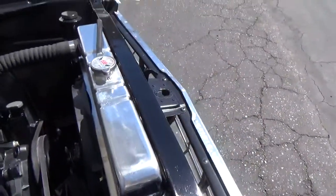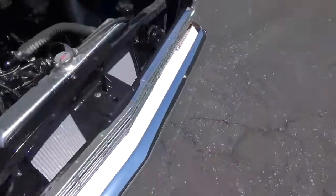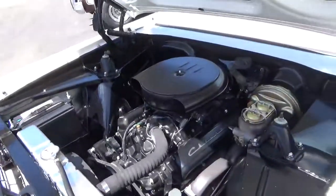Big aluminum radiator. Power disc brakes on the front. Power drums on the back. You can see just the attention to detail is excellent.